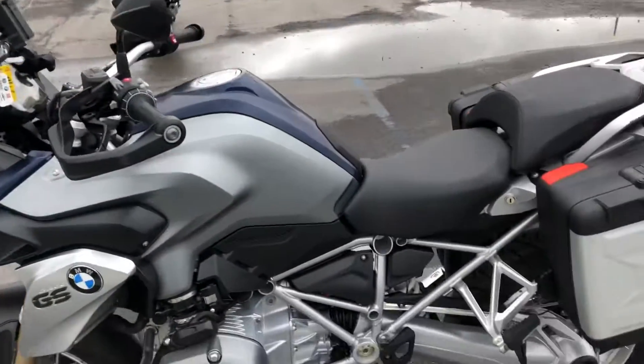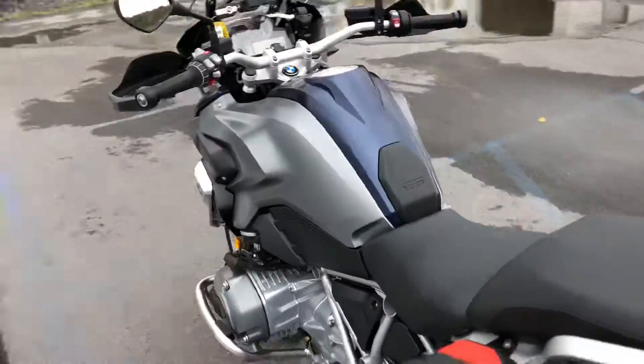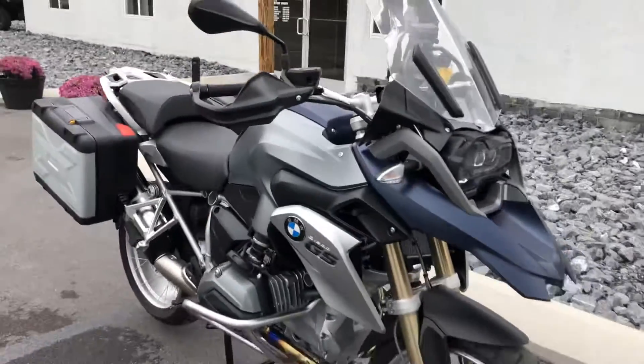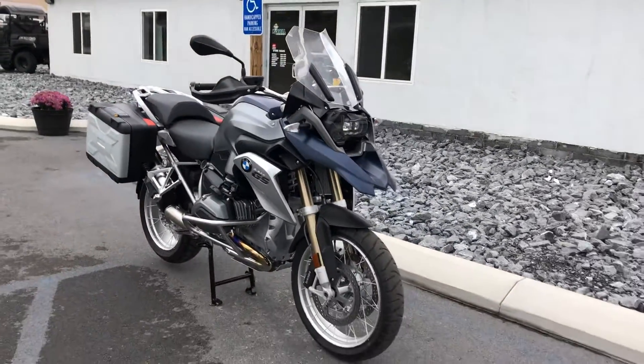84 miles — what a deal. Give us a call today or email info at KisselMotorsports.com for more information or to schedule a test ride on this GS. Thank you.